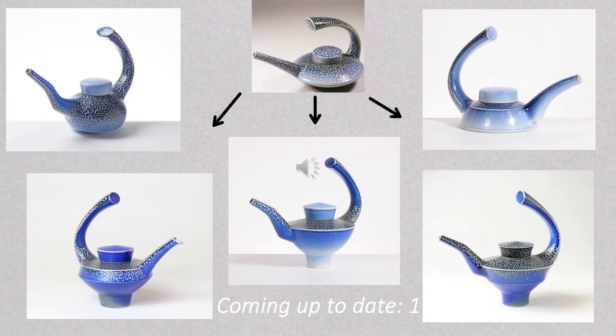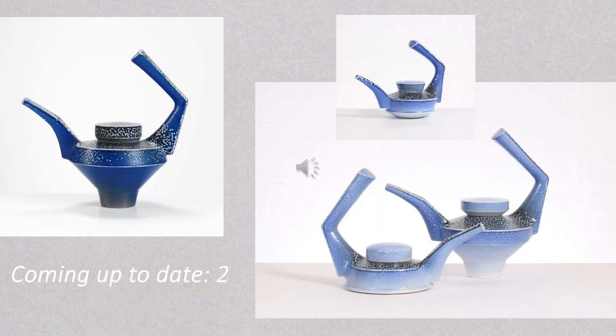Coming up to date, the final two slides are of recent and current work. Here are the latest generation of designs based on that original curved handle. The evolution has included the addition of foot rings as I've described, as well as a wide-based version as at the top right. There are three different spout shapes represented in this group, and though the lids are all of the same basic type, their profiles do vary. And finally, to complement the curves of the designs just shown, a family of more angular pots — again including both foot-ringed and wide-based forms.